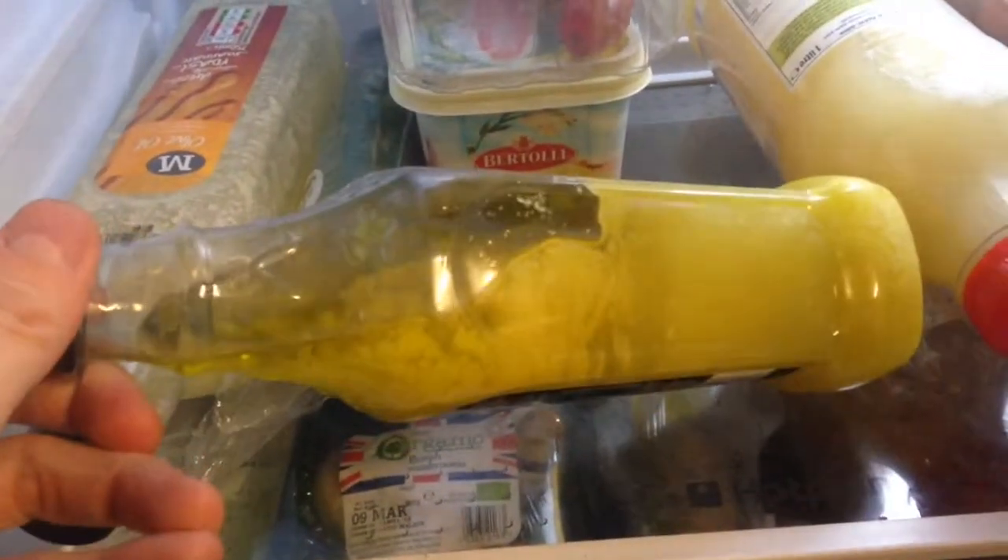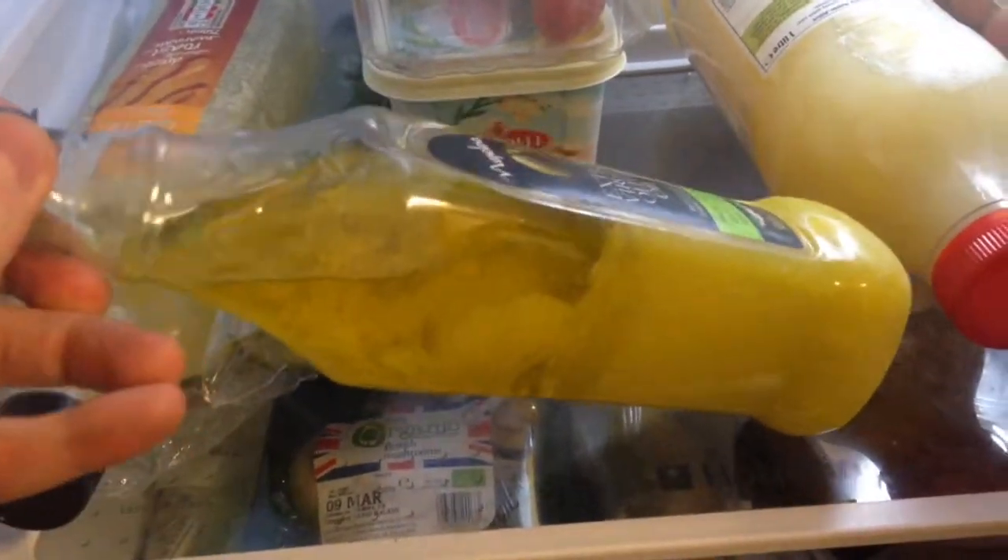That's just a cheap brand — I was quite pleased that it actually turned out to be olive oil. Let me show you another example. This is Napolina. You can see there that all the olive oil has solidified and gone down to the bottom of the jar.